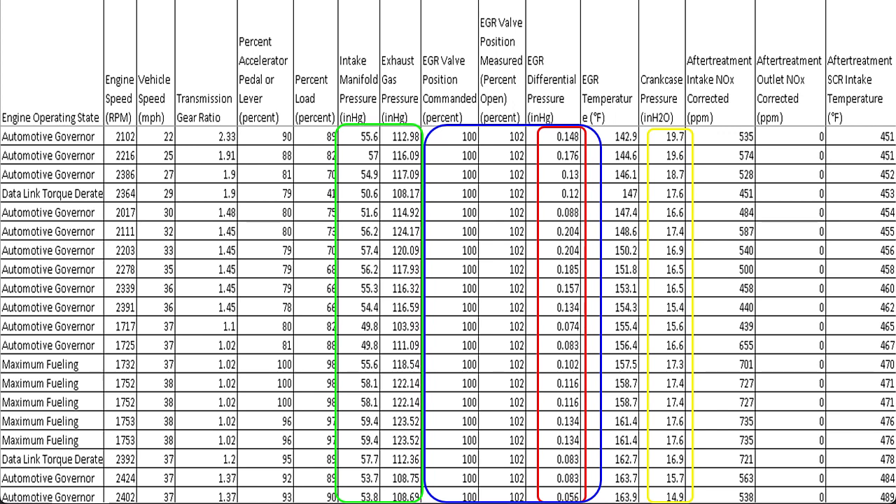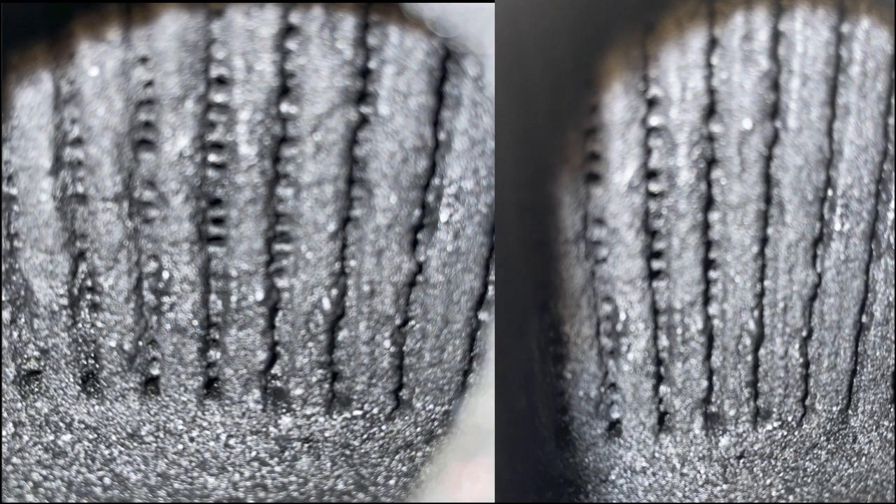The EGR valve was open 100% and the differential pressure was 0.157. On this particular engine, which is a B67, with the valve at 100% we ought to be seeing probably 4.5 to 4.8 on the differential pressure — and we're seeing almost nothing. Someone else had taken the intake off and cleaned all the passages out, and they had put a brand new EGR differential pressure sensor on it. So what did that leave us to wonder about? Well, the ECM, or possibly a plugged EGR cooler.